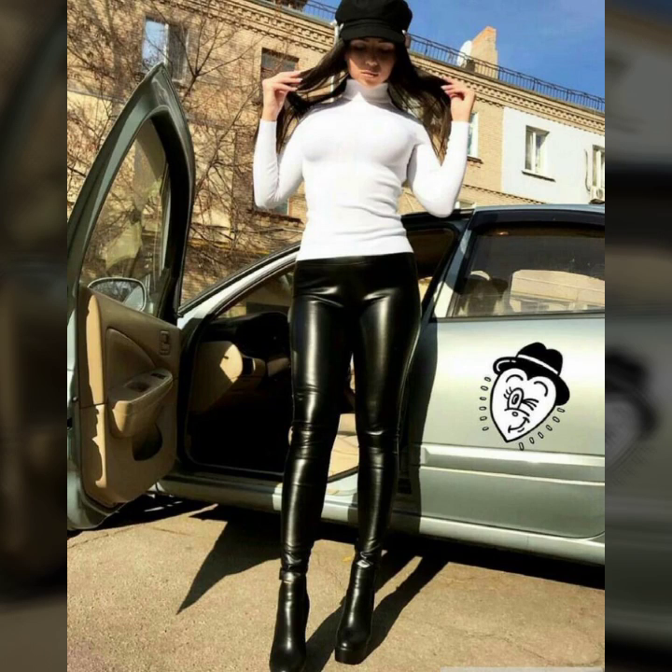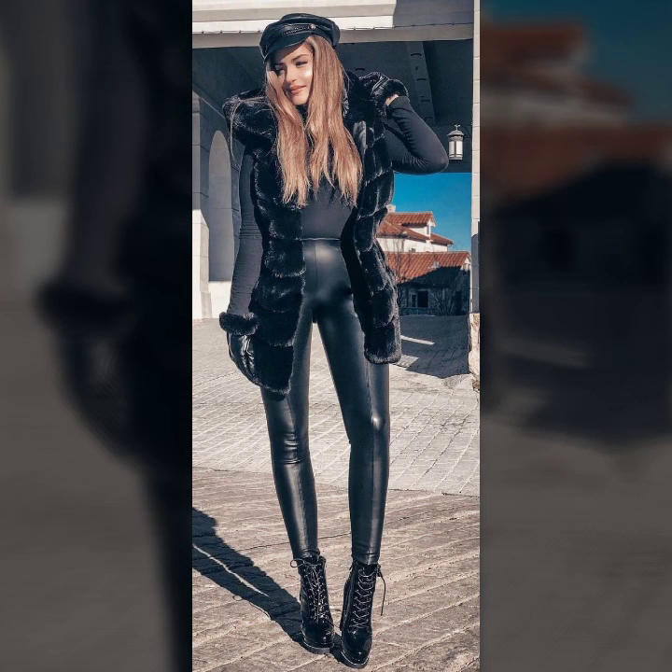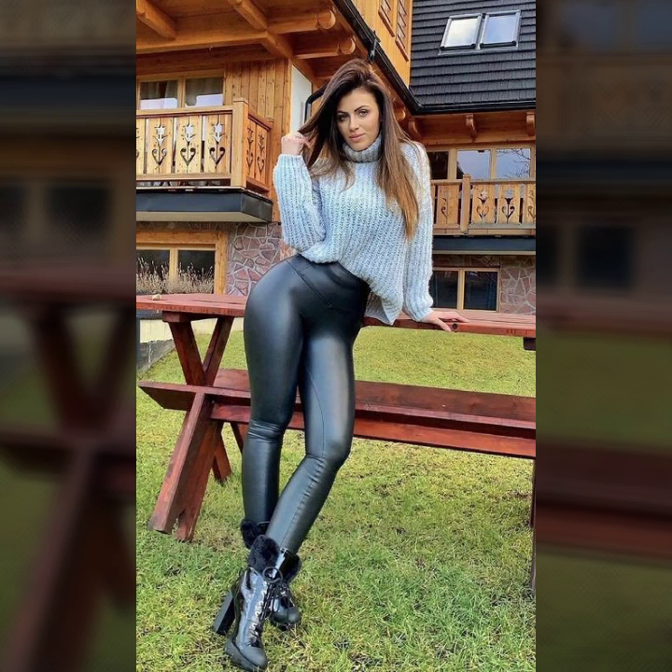Hello everyone, welcome back to my YouTube channel. This is Asya from Latex Side Fashion. Today I will show you in this video very attractive and latest design ideas of leather leggings for girls and women — latest designs, trendy designs, 2022 design ideas.